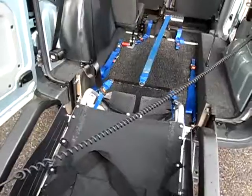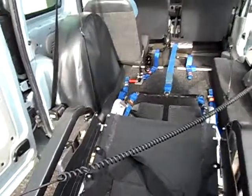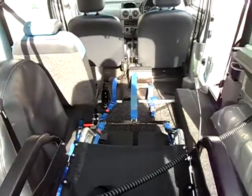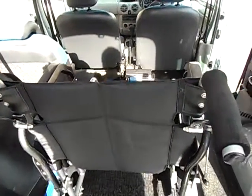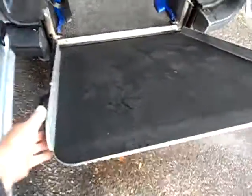Nice and gently. Quite a long floor on these — it's obviously the lowered floor model, quite a big job that. So the wheelchair user's in nice and safely. Up we go with the ramp — there you can see it takes all the weight itself, so no struggling.